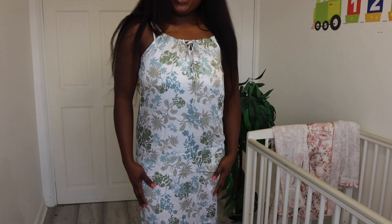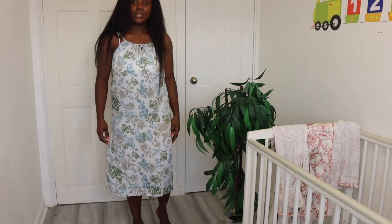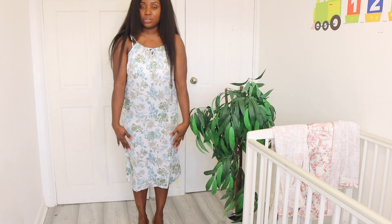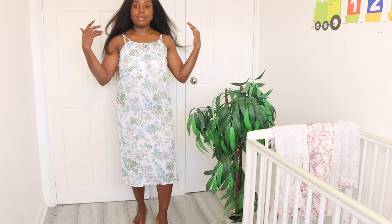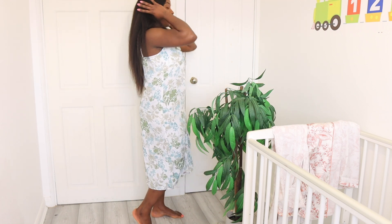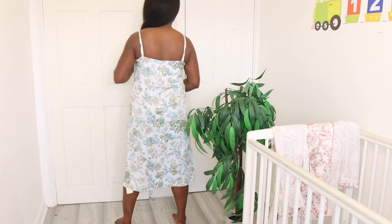Okay guys, so this is what the dress looks like on. It's a bit long so it goes all the way almost to your ankle, but it's not quite there. It looks so beautiful on as you can see — very, very, very stylish. Very simple.